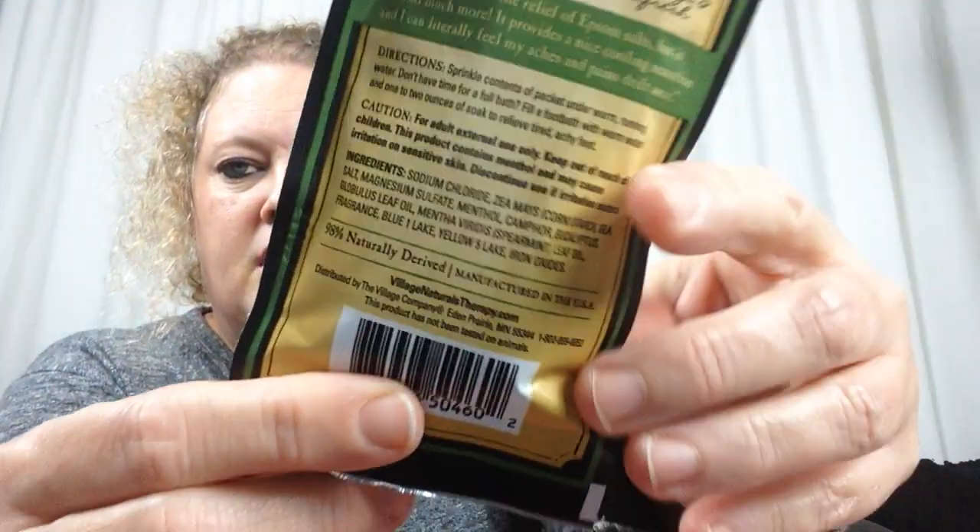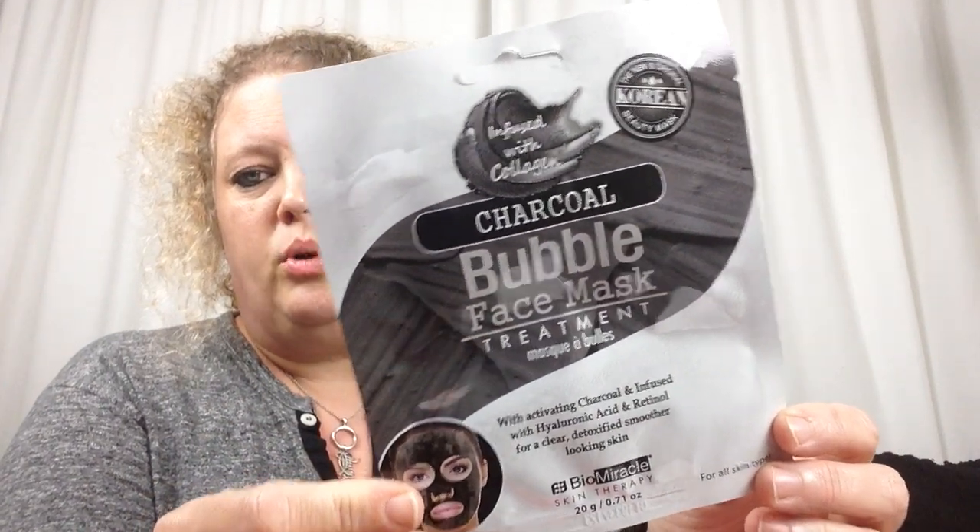I don't think these are green bar products, but they were new — I hadn't seen them previously. And then they had this new and original Korean beauty mask: the Charco Bubbling Face Treatment Bio-A-Miracle. I picked up one; they had a couple of them. So those are what I got in the health and beauty section.